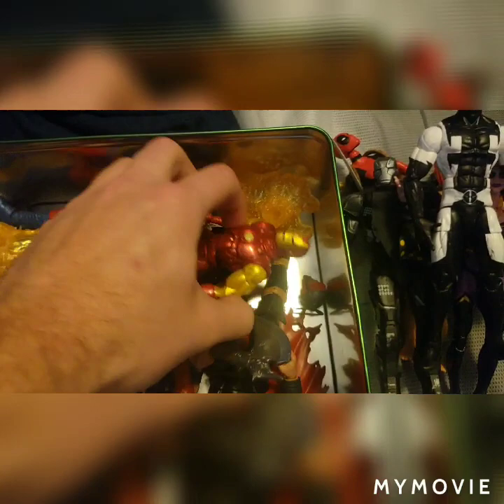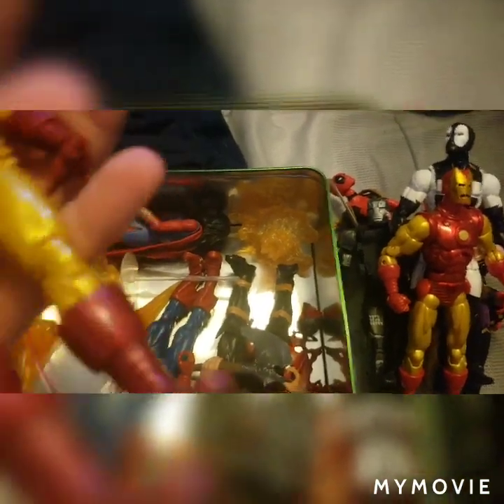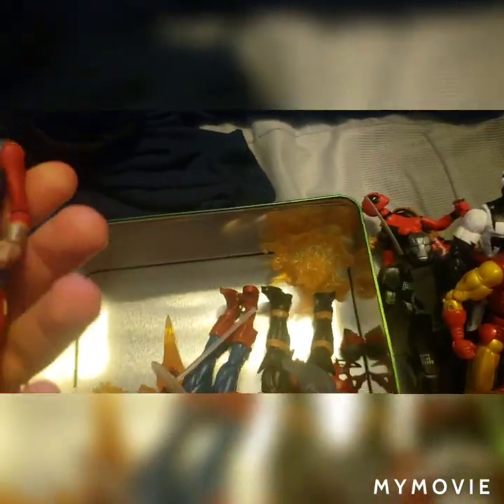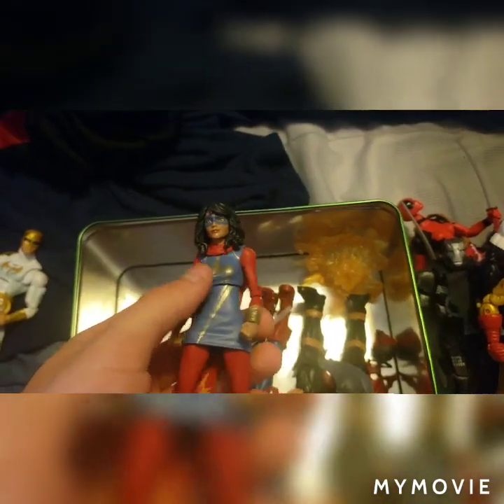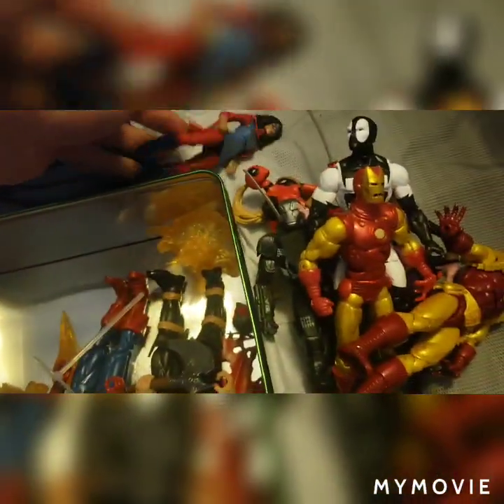We have an Iron Man from the Ironmonger Build-A-Figure Wave, Iron Man 2020, and the Gamerverse Kamala Khan — who is basically the exact same as the other one. I think she just got new boots. I think that's the only thing new about her.